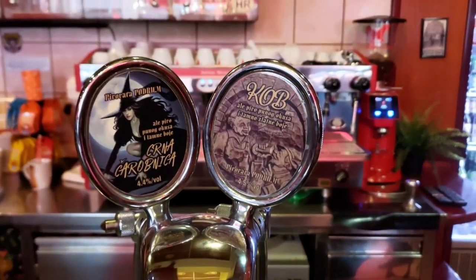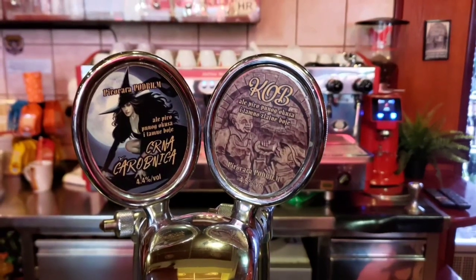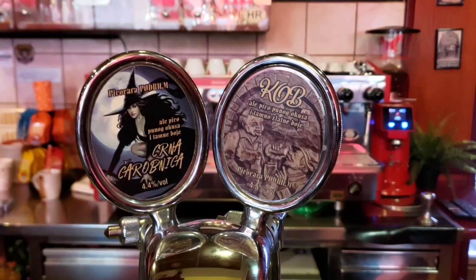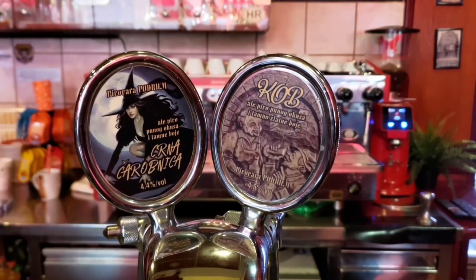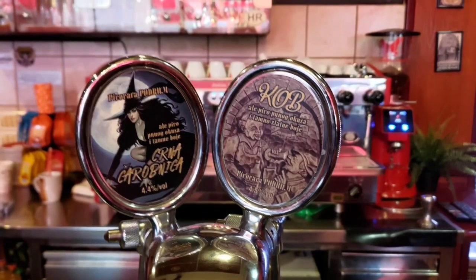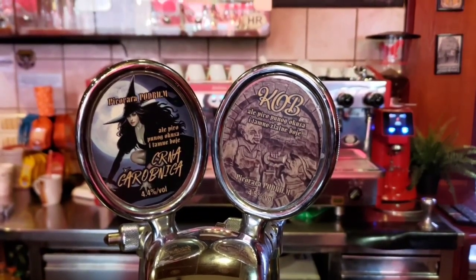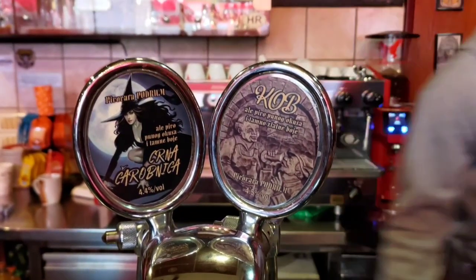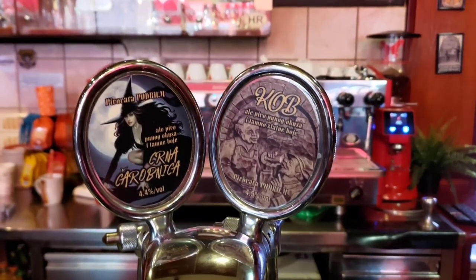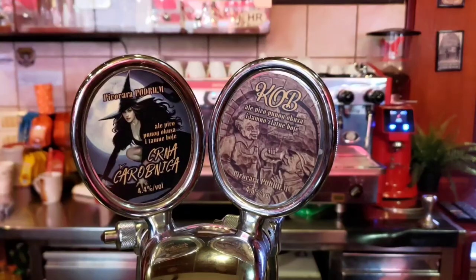These are the two house beers on tap from Pivovara Podrum in the basement. We have Cobb, which is a 4.5% blonde ale, and we have Srna Karobnica — if I've pronounced that correctly — a 4.4% sort of black ale. You're going to see both these tastings on the video, so enjoy them.